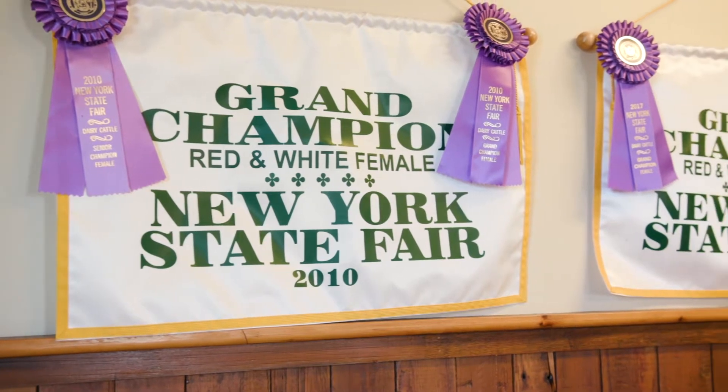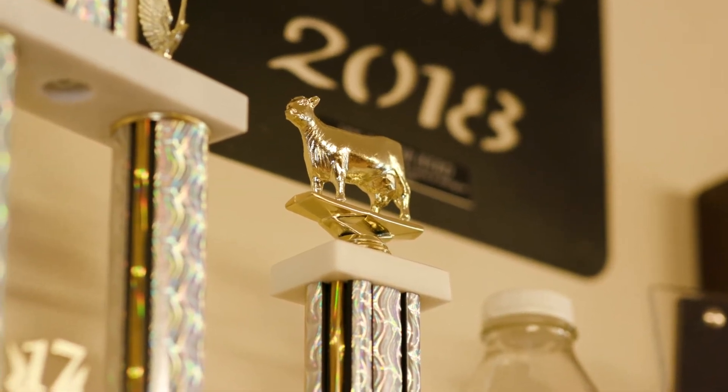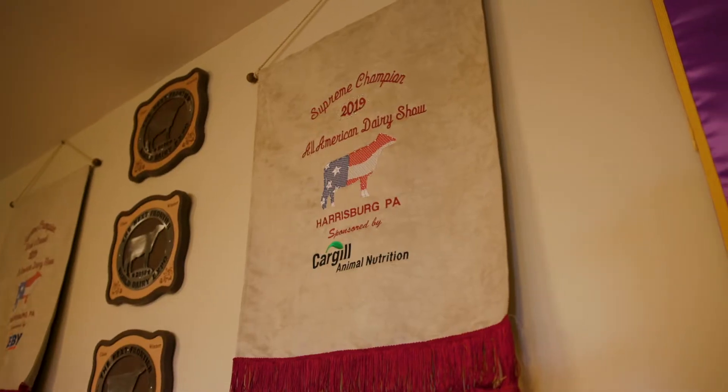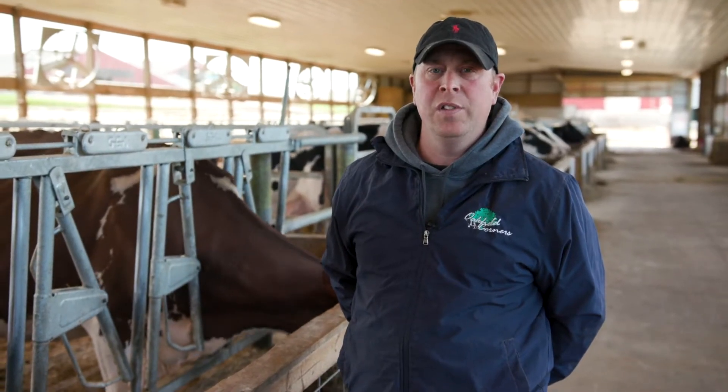We wash the cows every day at the show. Some of our favorite shows we go to are the New York Spring Show, the All American Dairy Show in Harrisburg, and World Dairy Expo in Madison. This year was different — we went to a show in Circleville called the North American Open.